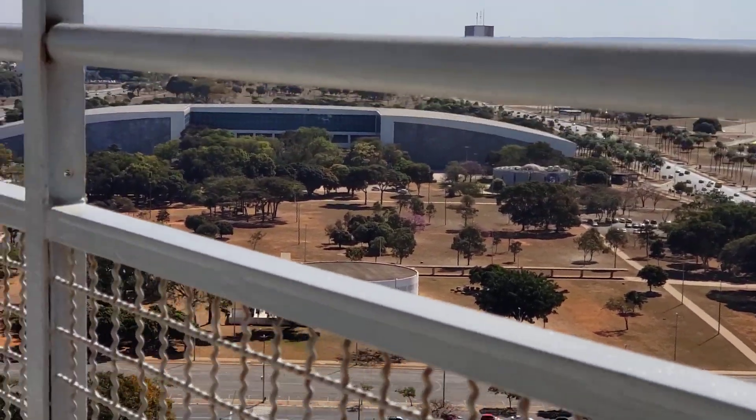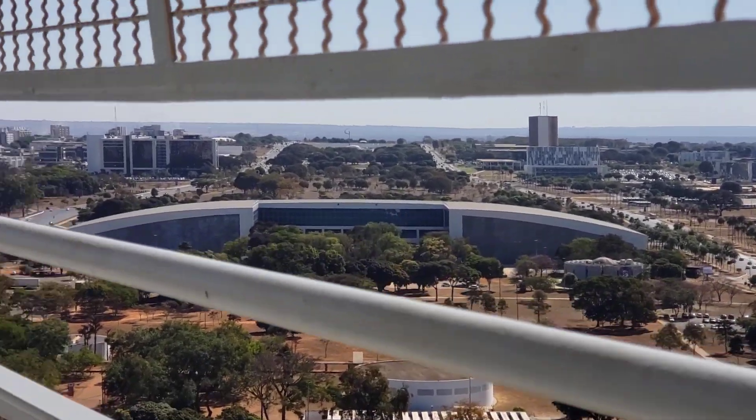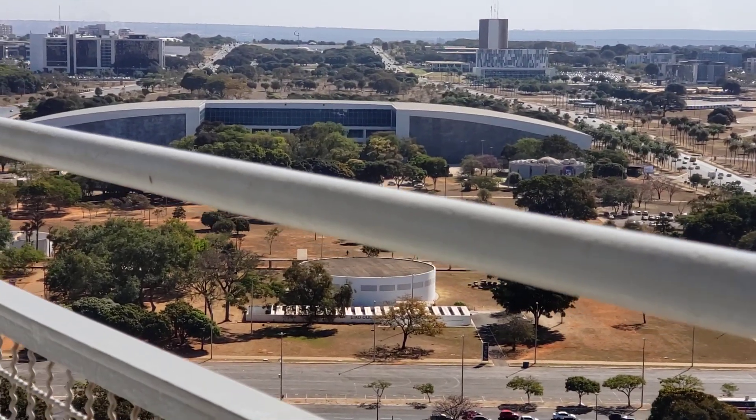What is this building right here? It is the Convention Center.